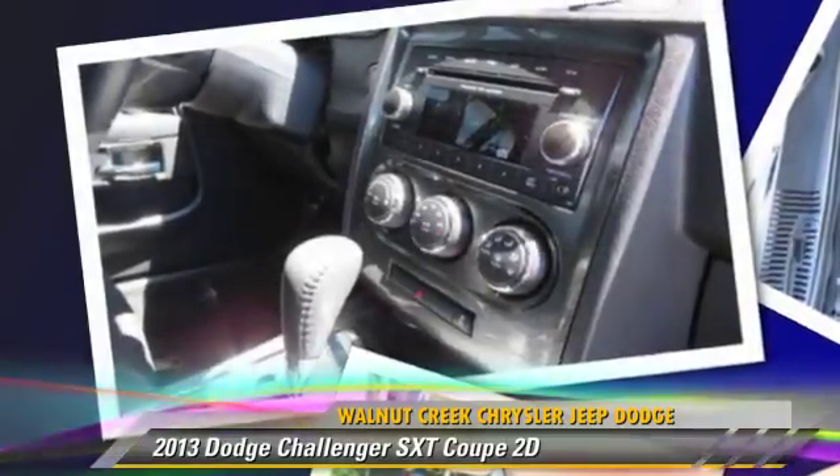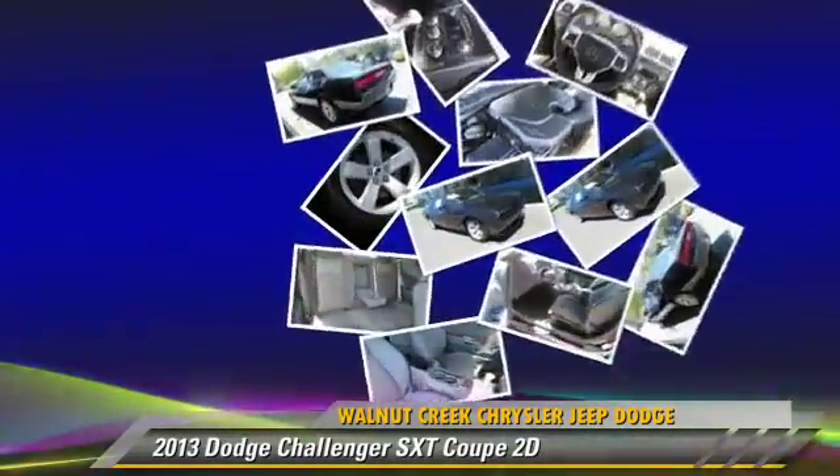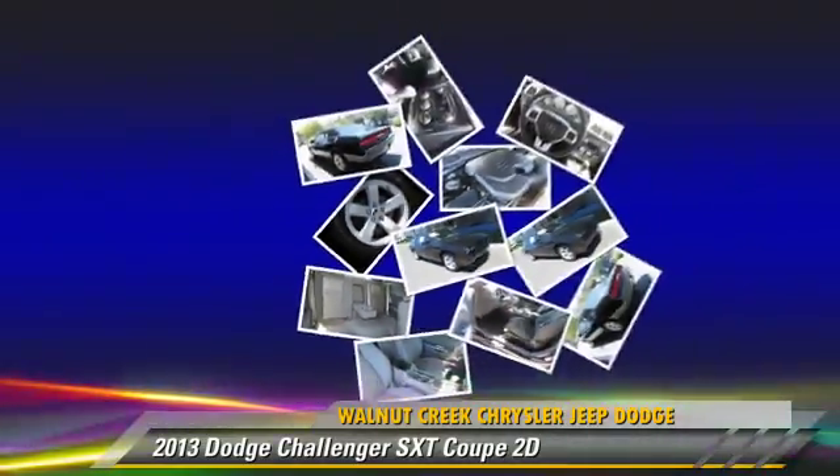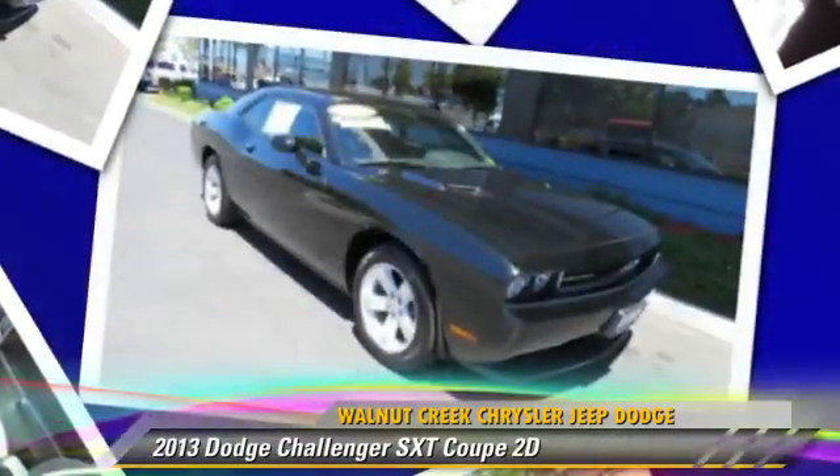Comfort and Convenience features include Power Windows, Power Steering, and Power Door Locks. Give us a call to schedule your test drive today.